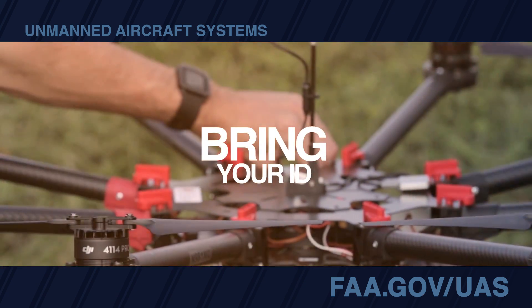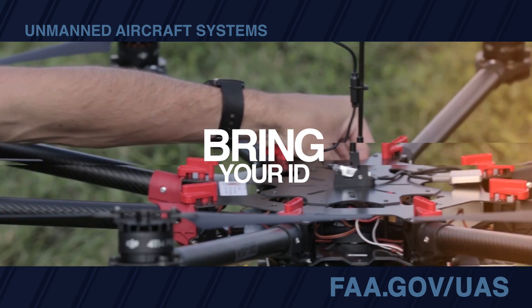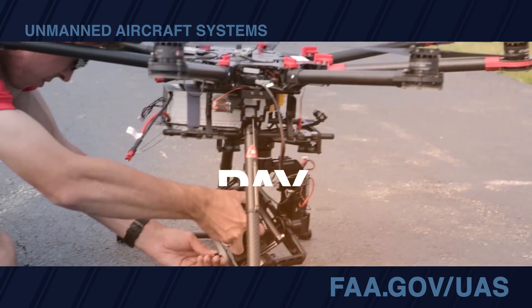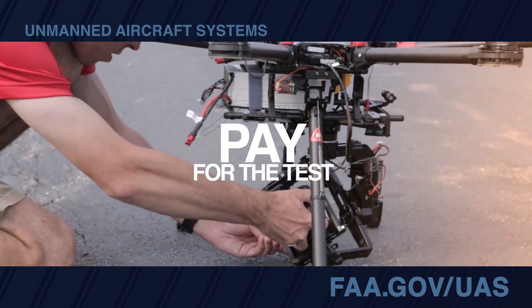At the test center, you'll need to show a government-issued ID with your photo, date of birth, signature, and physical home address. The testing center will charge you approximately $150.